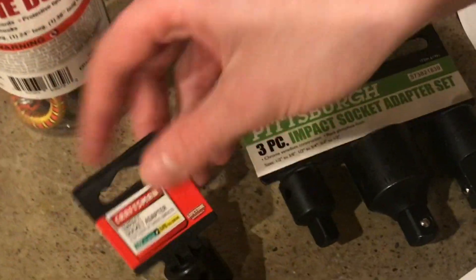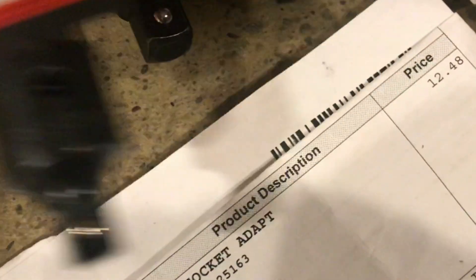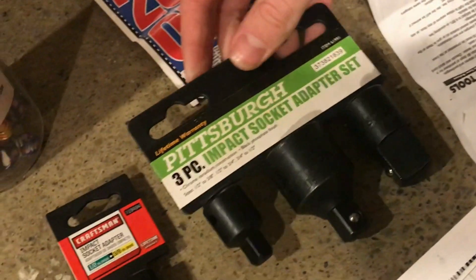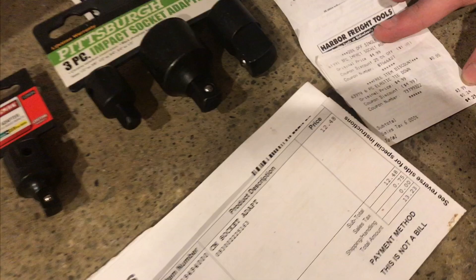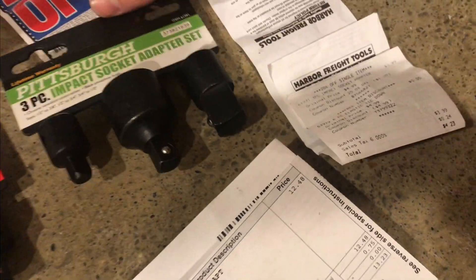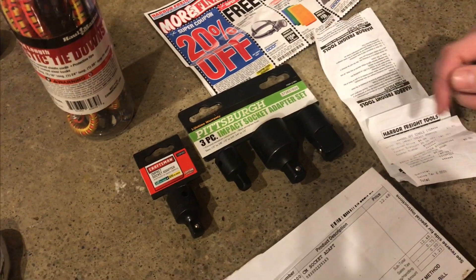Recently at Sears Craftsman I picked up this adapter for $12.48, and then I went to Harbor Freight and found this whole set of adapters for $4.99 — and with a coupon I got it down to $3.99. That's about a third of the price and there's three times as many sockets here.